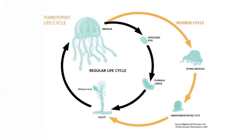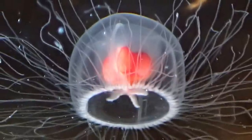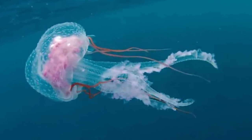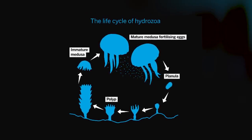These jellyfish can reverse their life cycle. When they are physically damaged, stressed, or starving, instead of dying they can shrink back in on themselves, reabsorb their own tentacles, and sink to the seafloor as a blob. Over the next day or so, this blob develops back into a polyp — the previous life stage — and once it matures, that jellyfish buds off again. This extremely rare process can be repeated indefinitely in this species, meaning that if there were no predators around, these jellyfish might be able to live forever.